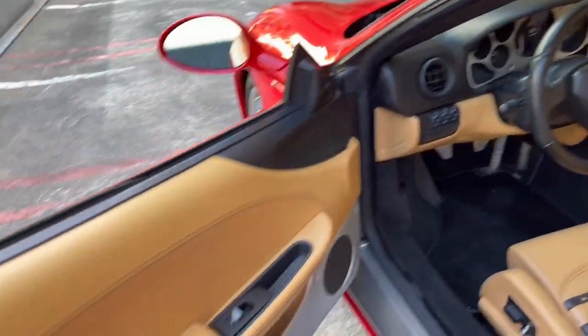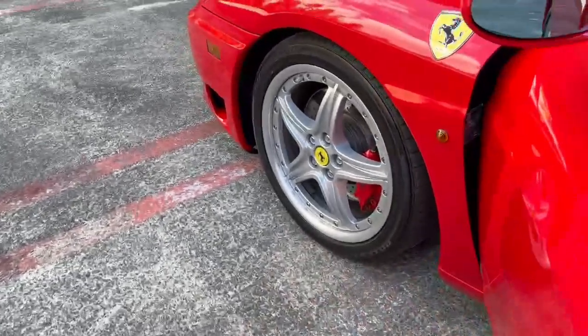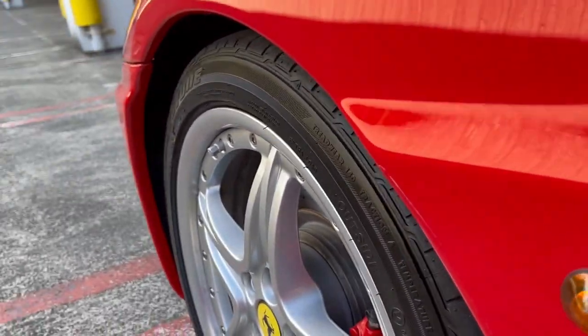Everything with the interior of the car is in really good shape. You've got the data manufacturer plate here as well — June 2003. I can't quite get my camera in there, but I do have a shot of that in the photos.